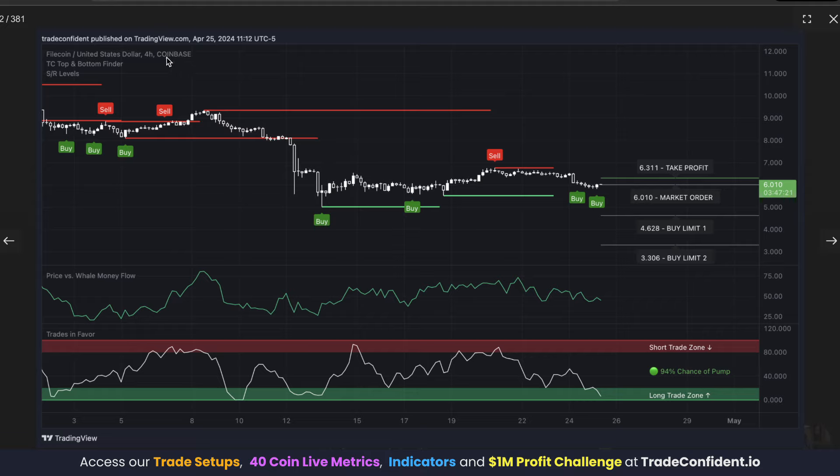This is what our entry looked like. We were looking at Filecoin on the four-hour time frame, trading with the TC Top and Bottom Finder, Price vs. Whale Money Flow, and Trades in Favor indicators, along with support and resistance levels. In order to make our entries, we want to see Price vs. Whale Money Flow low. This means whale money has likely oversold and is likely to begin buying back in. Where whale money goes, price is likely to go too. On top of that, we saw a reading in the long trade zone — a 94% chance of a pump on the Trades in Favor.